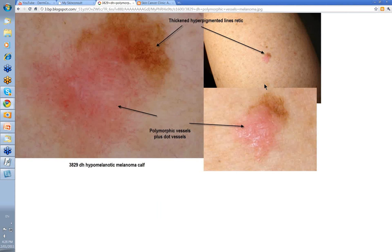Here is your clinical: a pink area that's developed adjacent to a little brown macule in the skin. When you have a look, you've got some thickened hyperpigmented lines reticular, but it's not terribly marked. But in this area here, you've got some polymorphic vessels and dot vessels.